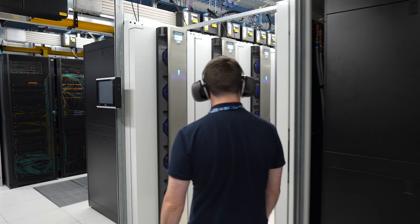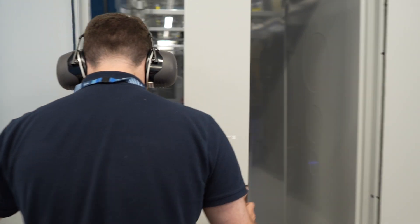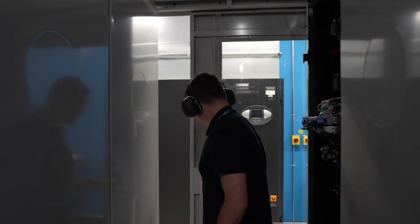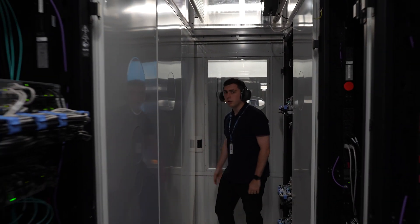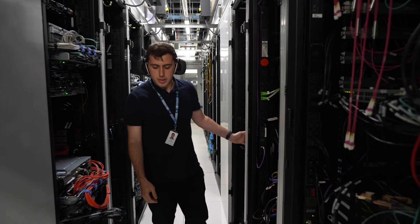Behind the glass is the data farm. It's actually a high-performing computer which analyses tons of genomic data. It helps us to solve complex biological questions or analyses within just minutes or hours, which usually takes years on a local computer.